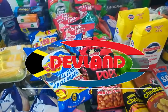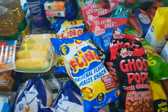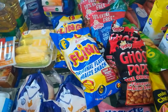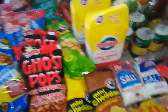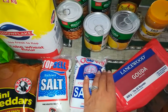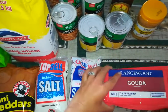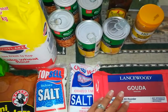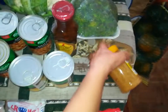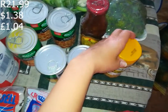I went to a shop called Devland - this is the first time I've been to this shop. Some of these groceries are not all from Devland. Let's get started with the Devland haul. I've got a 600 gram cheese and this was 79.99 rand. Then I got some crushed garlic because I love garlic so much, I put it in everything - this was 21.99.